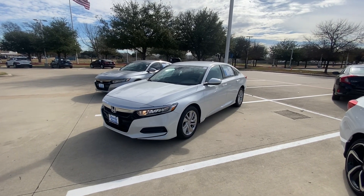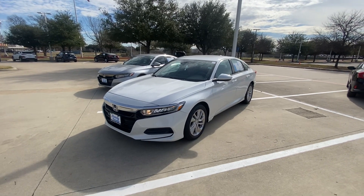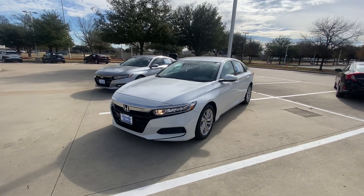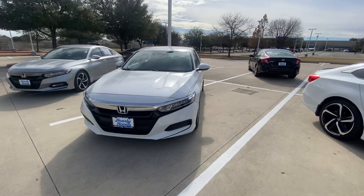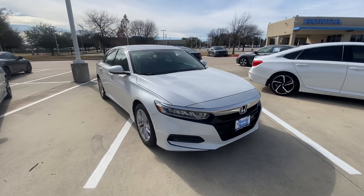Hello, this is Jake from Howdy Honda. I just wanted to do a quick review video on this specific vehicle that you inquired about, which is a 2019 Honda Accord. I will do a quick walk-around video for your better understanding of what condition it is in and how it looks.